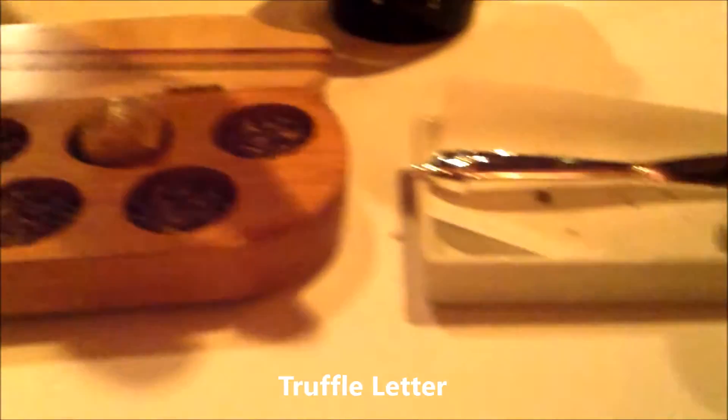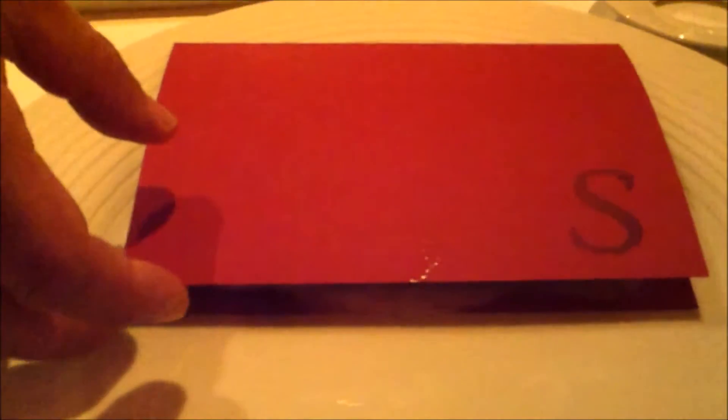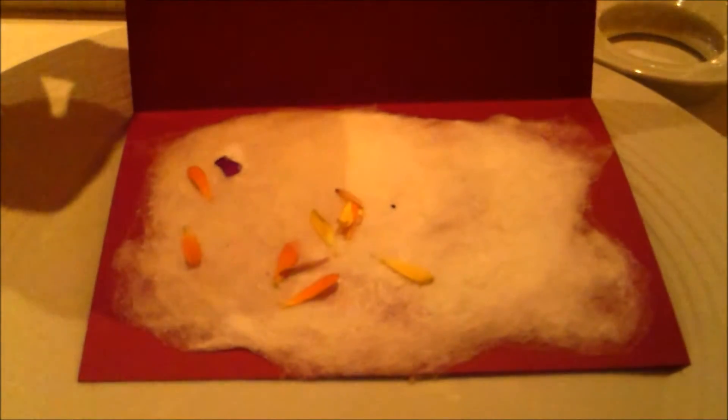And here we have our cotton candy letter. Please open the letter — and inside there is a cotton candy with truffle salt and edible flower. You're going to enjoy this one with your hand.